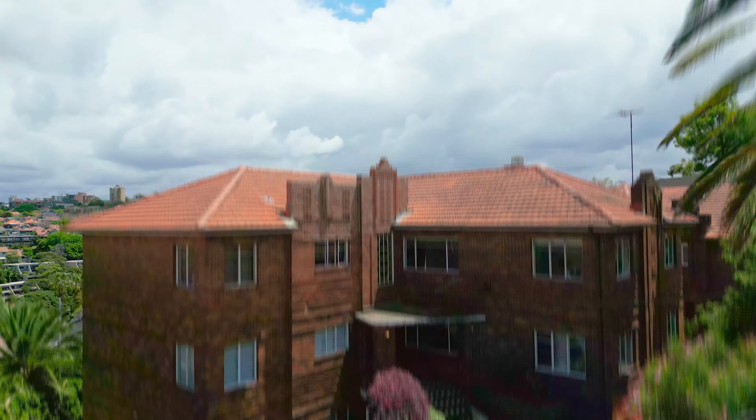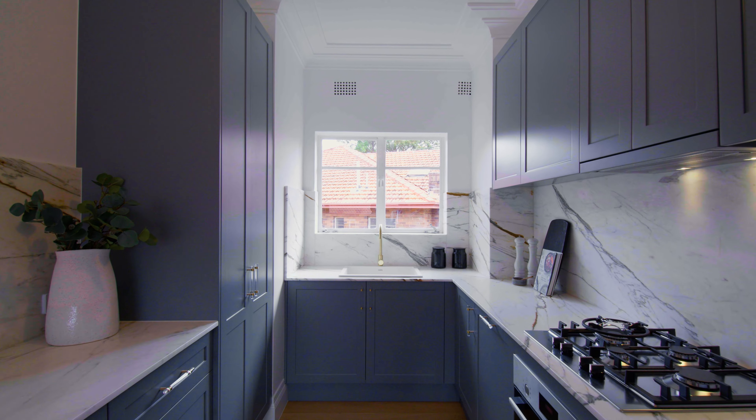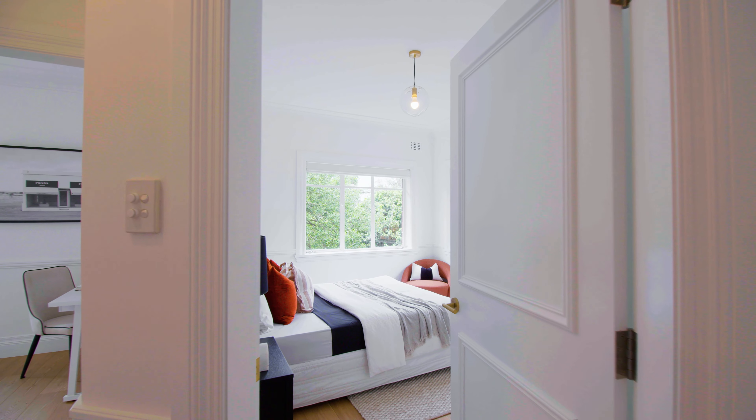As you enter the property, you are immediately struck by high ceilings, beautiful oak timber floors, wainscoting walls, and there's a feature fireplace.